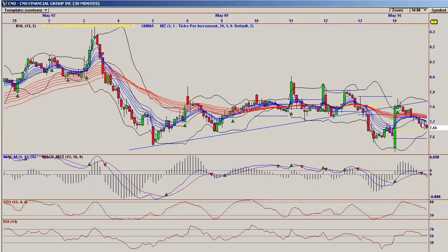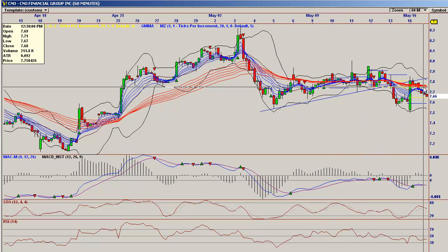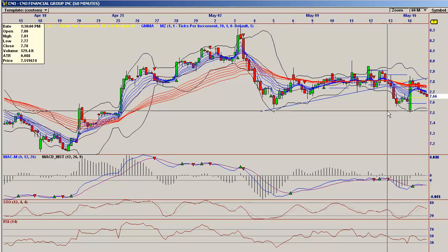On the 30-minute, you can see that we do have a bearish long-term moving average, which is to be expected with the drop that we had. On the 60-minute, it is more of a flat line trying to come out into the negative. If it is able to complete its move and have some expansion, that will put pressure on it being able to move to the upside decisively.